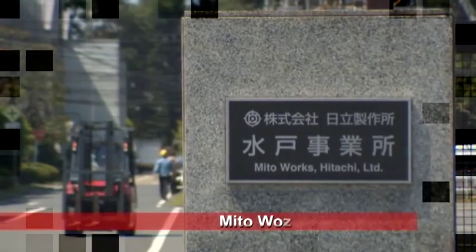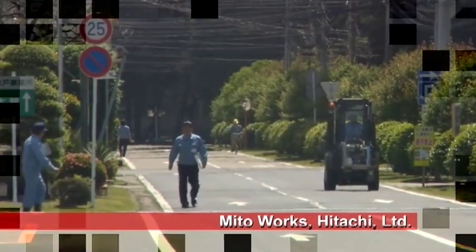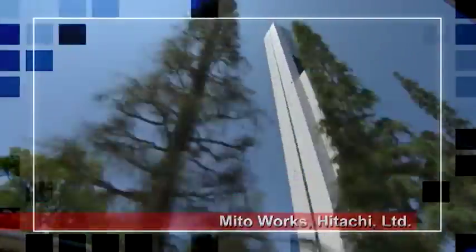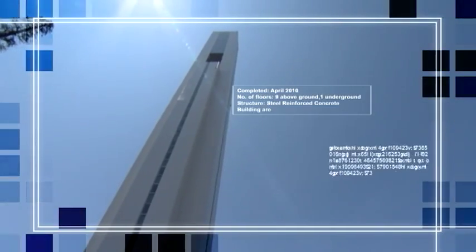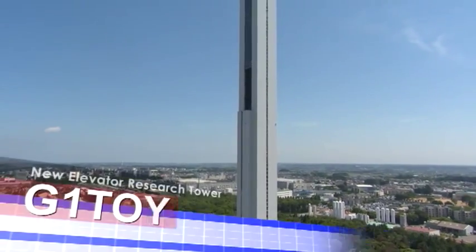Hitachi Naka City in Ibaraki Prefecture. This is the R&D center of the Hitachi Group's elevator operations. There is a very remarkable structure here: the new Hitachi Group elevator research tower, the G1 Tower.